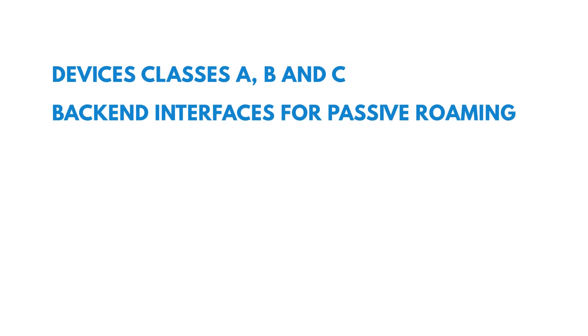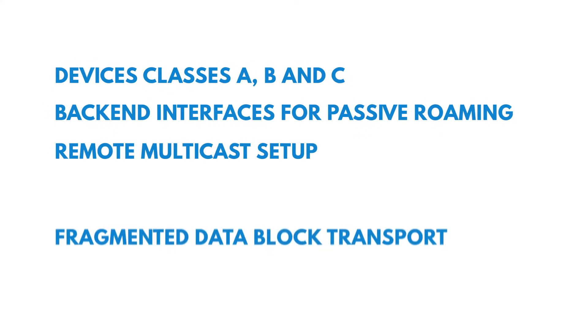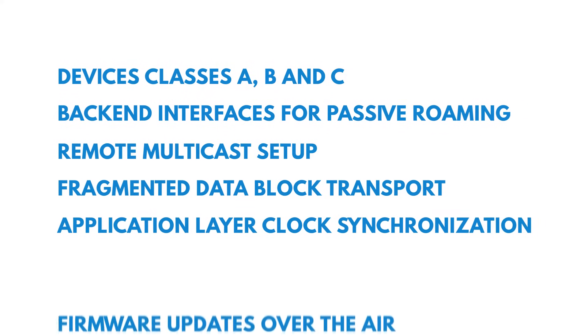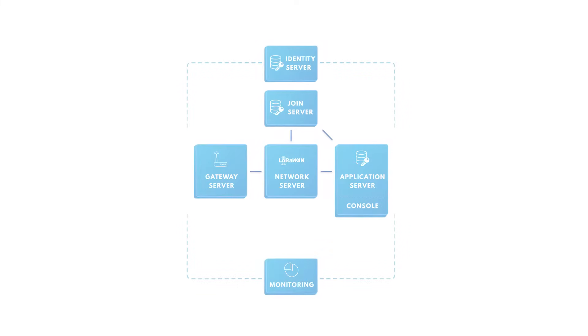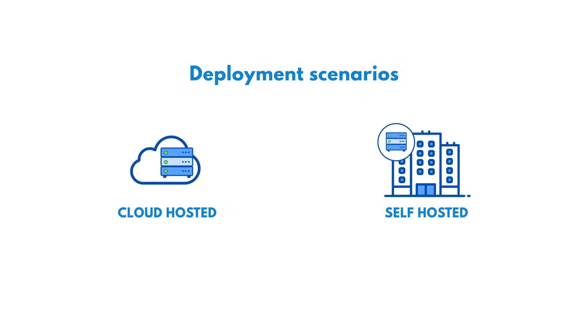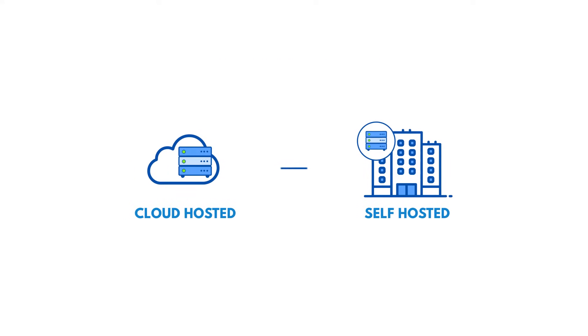back-end interfaces for passive roaming, remote multicast setups, fragmented data block transport, application layer clock synchronization, and firmware updates over the air. The Things Industries provides the LoRaWAN stack as a hosted or managed service, or you can host it yourself on premise or in your private cloud. It's your choice between full service and full control.